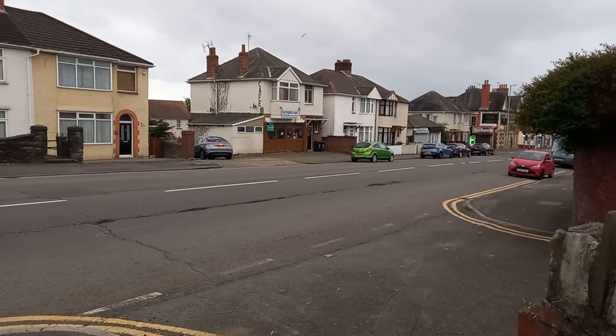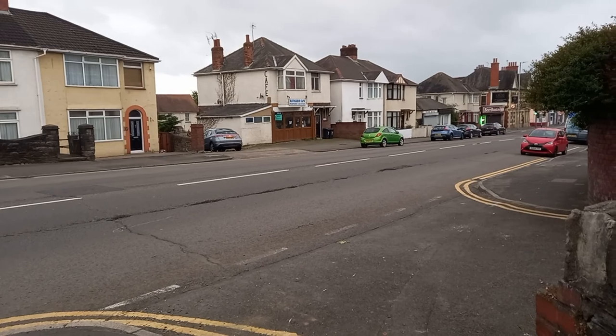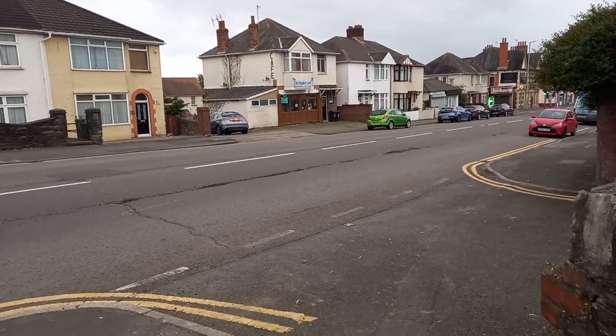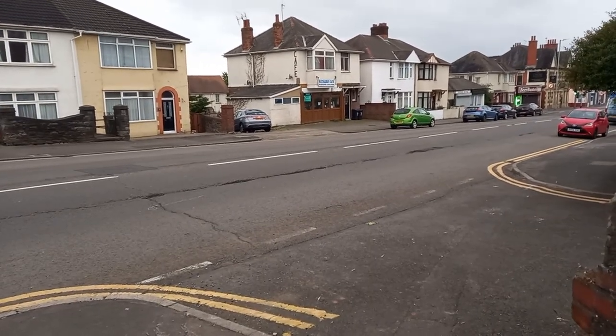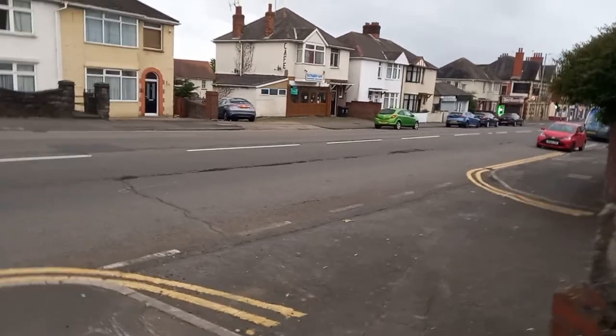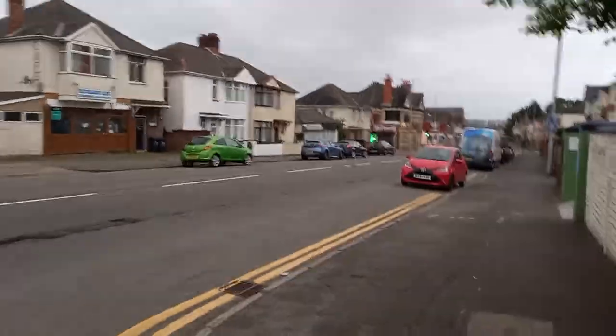Directly opposite us we've got the Wayfarers Cafe. This was a very good cafe in its day. Unfortunately Peter Ploppeter passed away, I think it was beginning of last year, and the cafe's been sold. We'd like to find out who the new owners are and are they going to keep the cafe in its entirety? A little bit of Newport heritage — everyone I know in Newport has stopped off at the Wayfarers Cafe at some time.